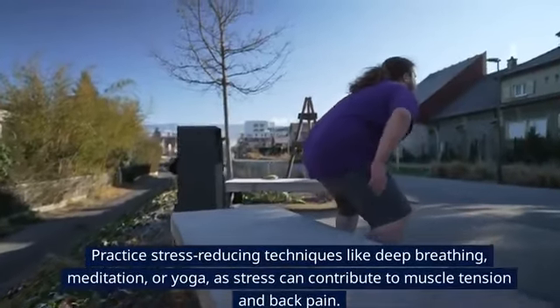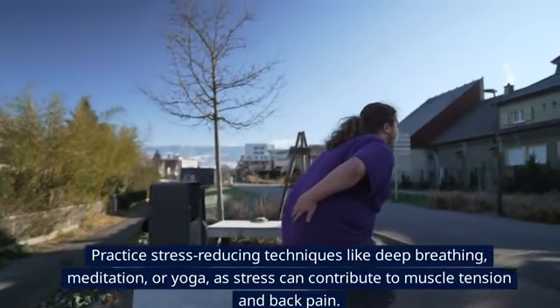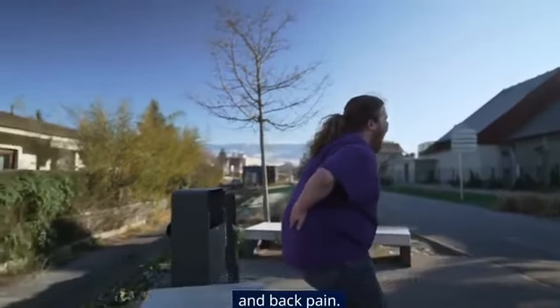Tip 11: Stress Reduction. Practice stress-reducing techniques like deep breathing, meditation, or yoga, as stress can contribute to muscle tension and back pain.